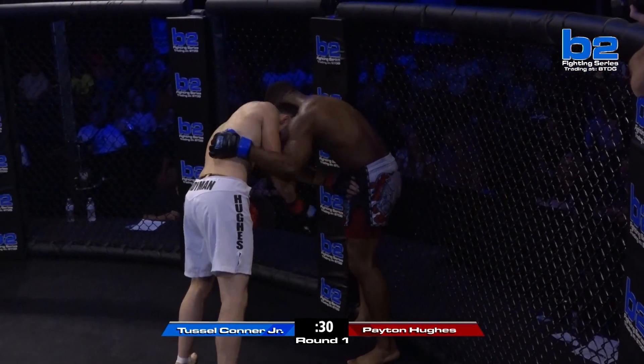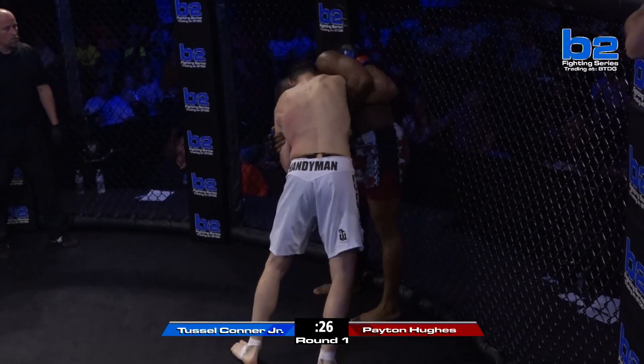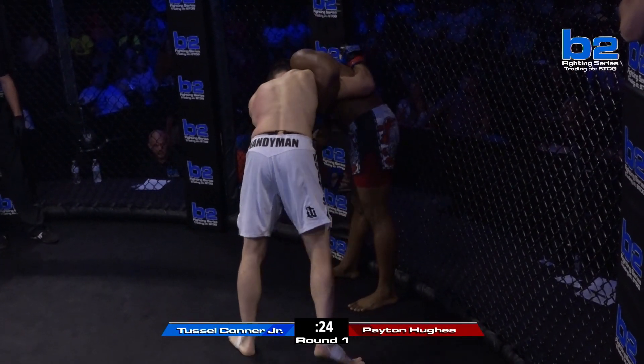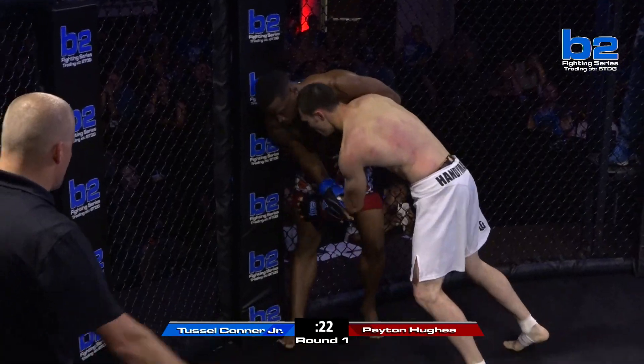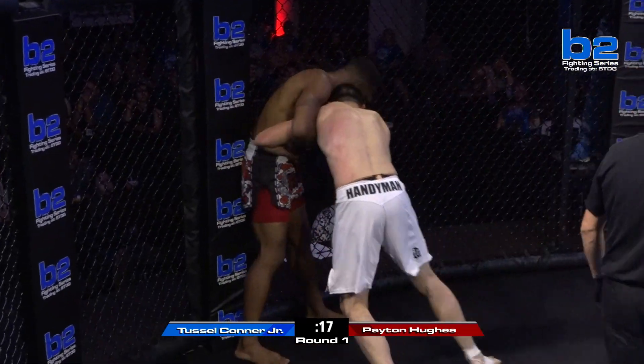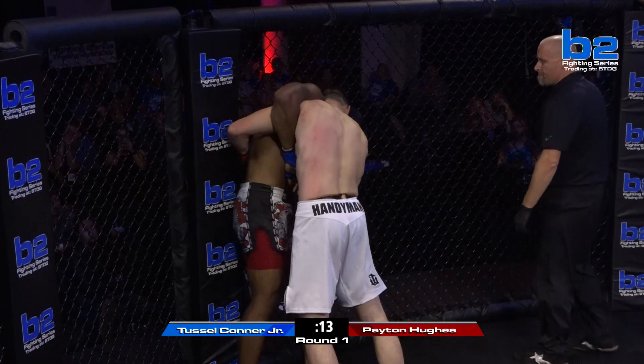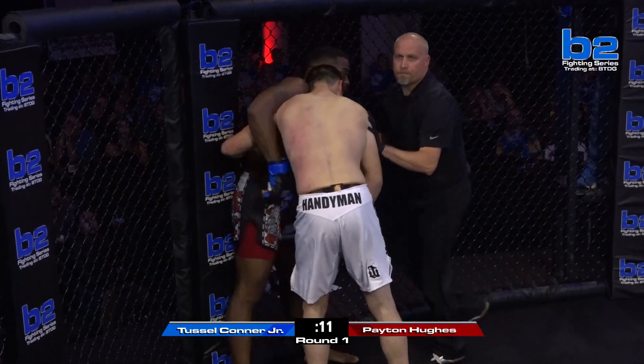Good head position here from Peyton Hughes. Tussle Conner Jr. is able to — and that's grinding too, man. That head position right there — it's uncomfortable, it sucks. A little good knee to the right inside thigh. That knee up top landed. And Peyton is just able to hurt you from so many spots. He's all around dangerous in anywhere the fight goes.